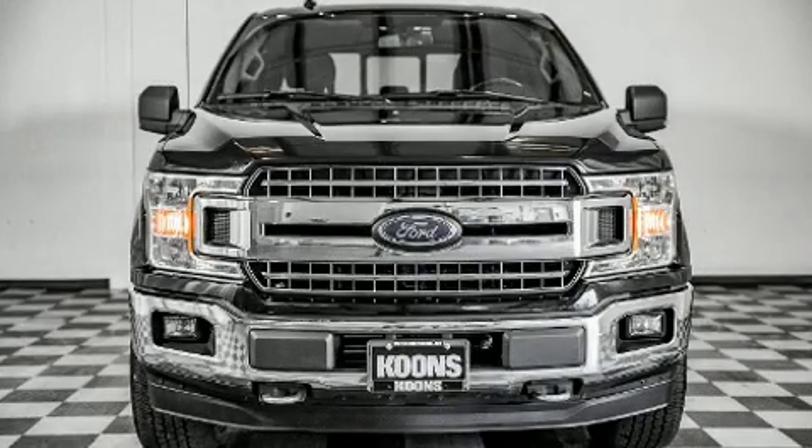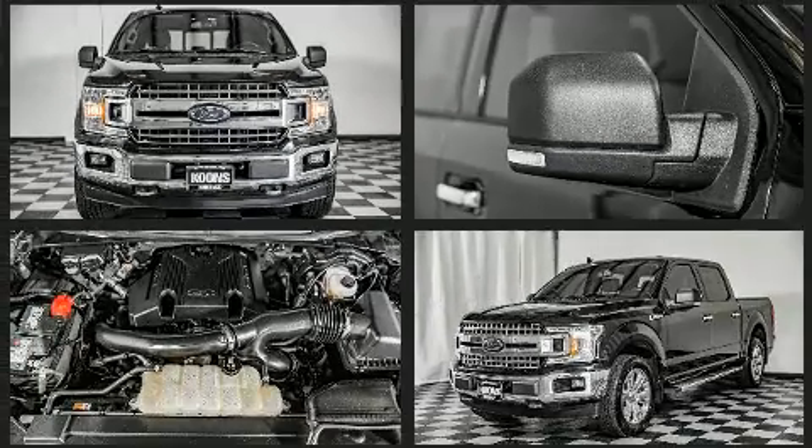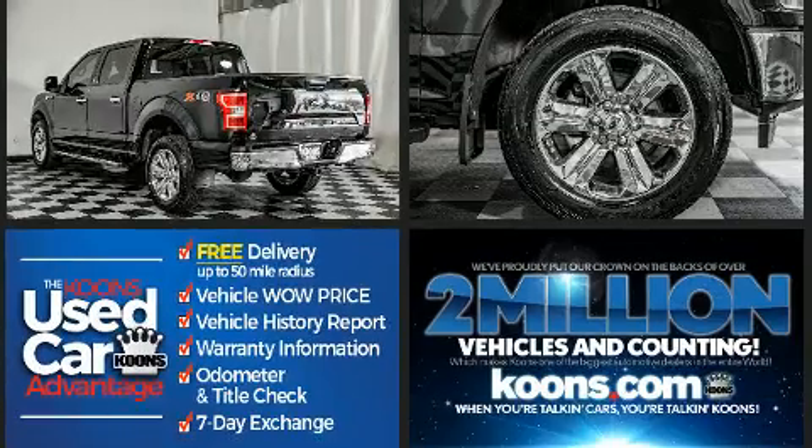Get excited about the 2018 Ford F-150. Smooth gear shifts are achieved thanks to the refined six-cylinder engine, providing a spirited yet composed ride and drive. Four-wheel drive allows you to go places you've only imagined.